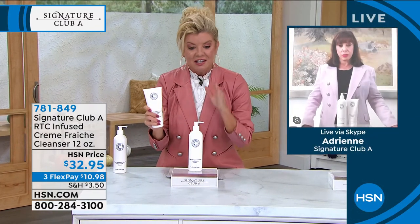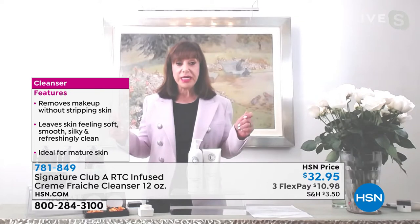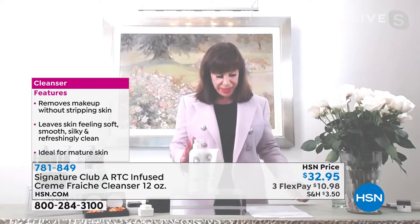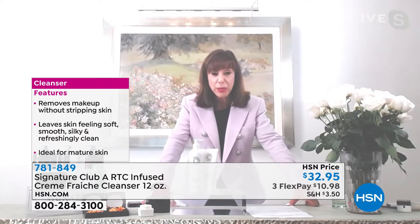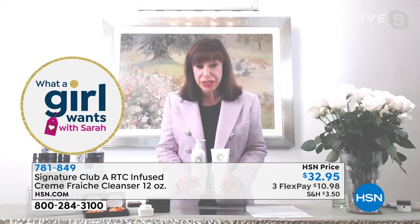This has been a huge customer request because we can't keep the six ounce version in stock, and this is a slightly different consistency. This is a super rich deep pore cleanser, and what makes it so interesting is it comes from crème fraîche — a famous thick, rich edible cream. We thought, let's make a super rich skin cleanser.